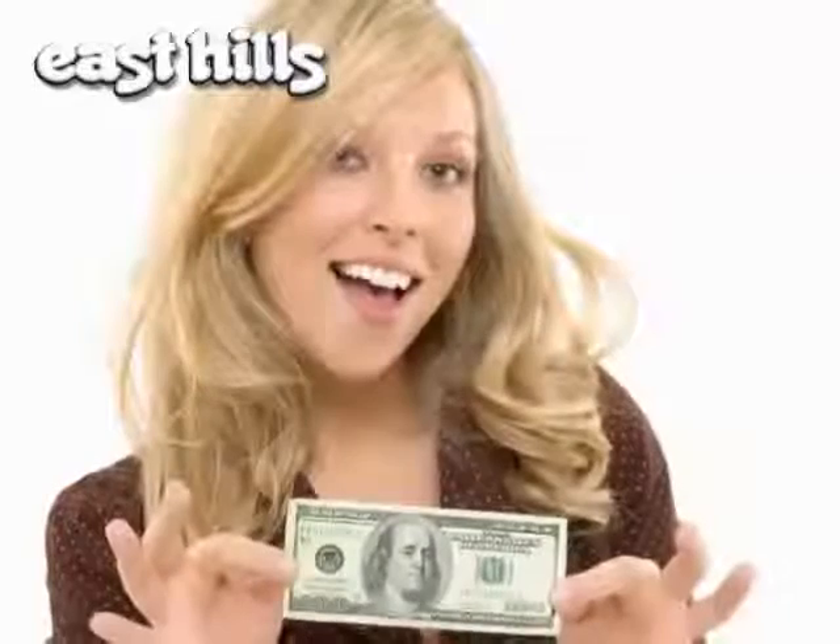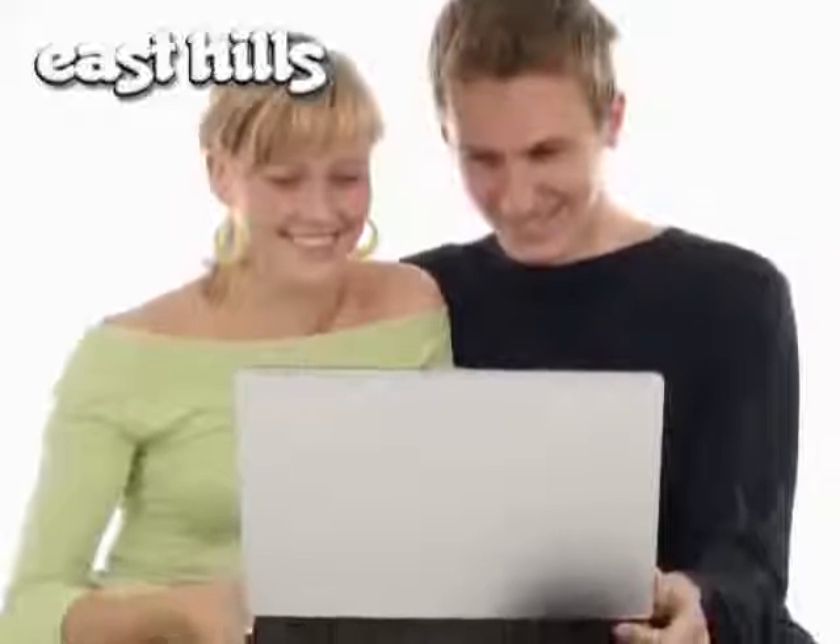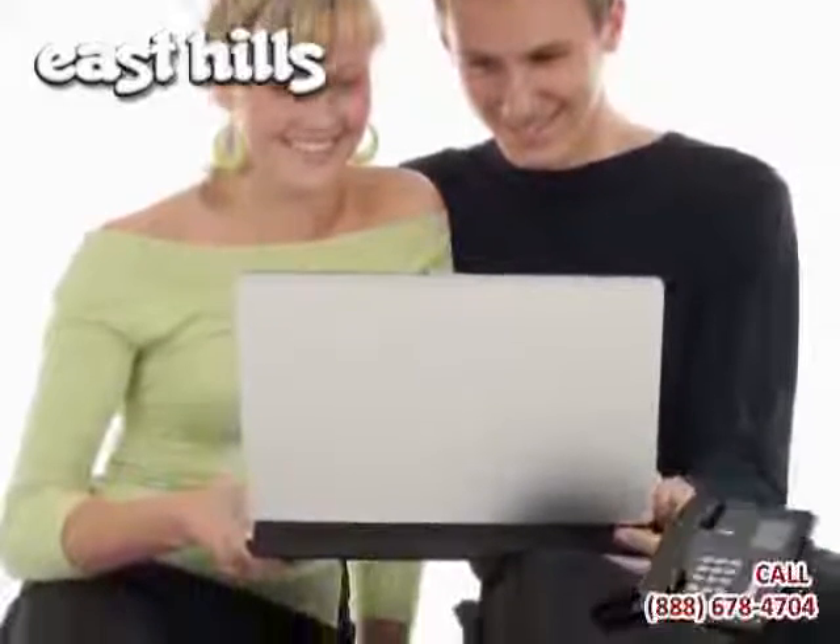Take advantage of our $100 test drive savings coupon off your purchase when scheduling an appointment online. Email or call us today.